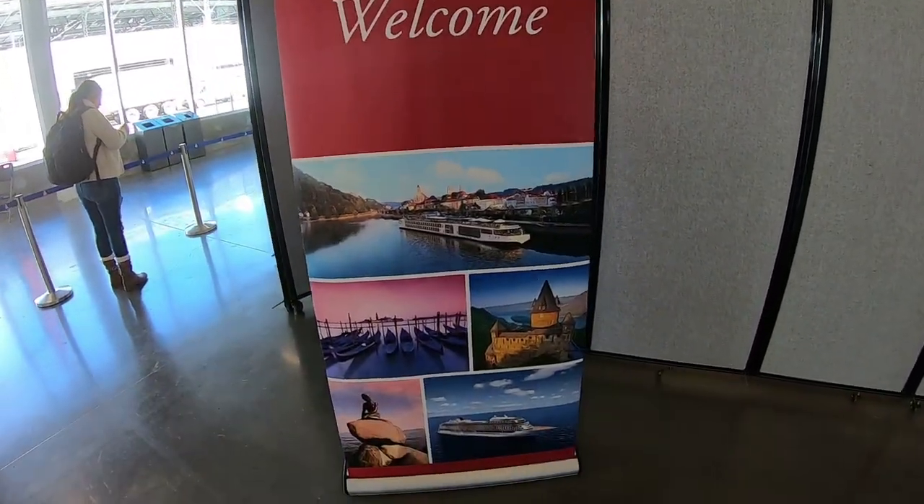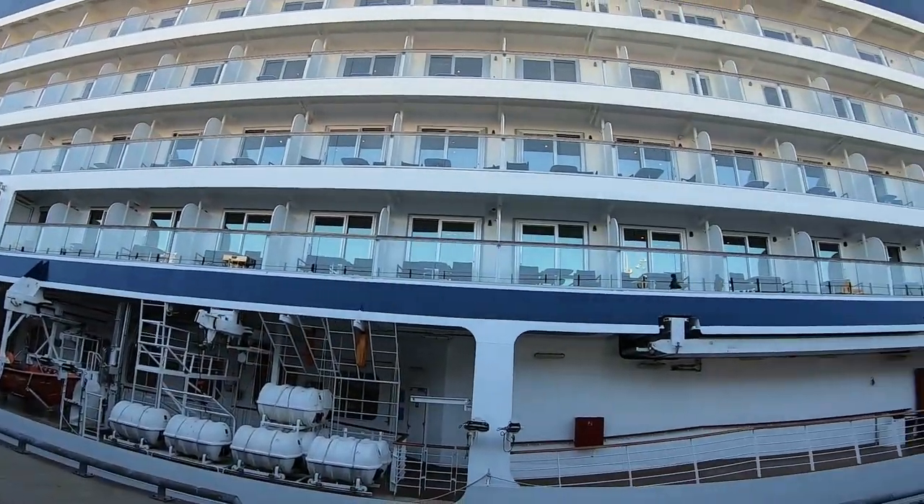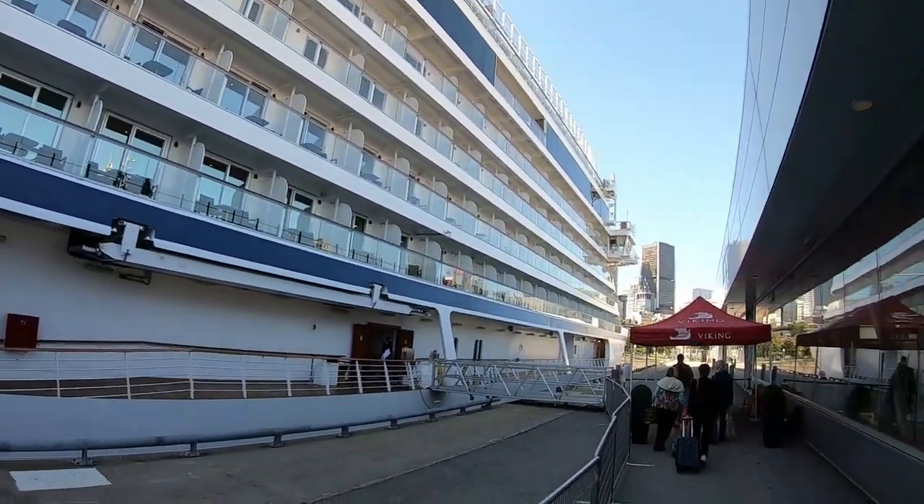What's really nice about Viking is not having to wait in line when you're boarding. This is typically what it looks like when you're getting on a Viking ship.